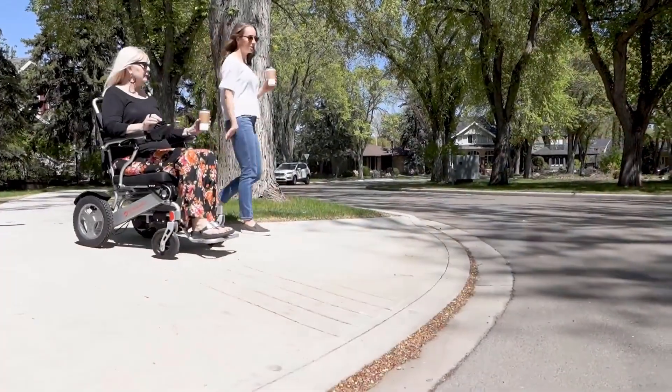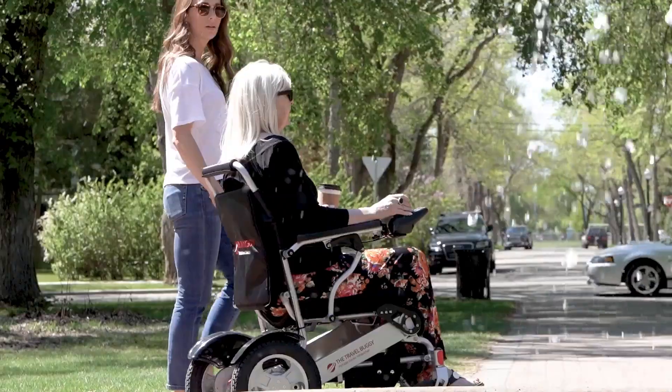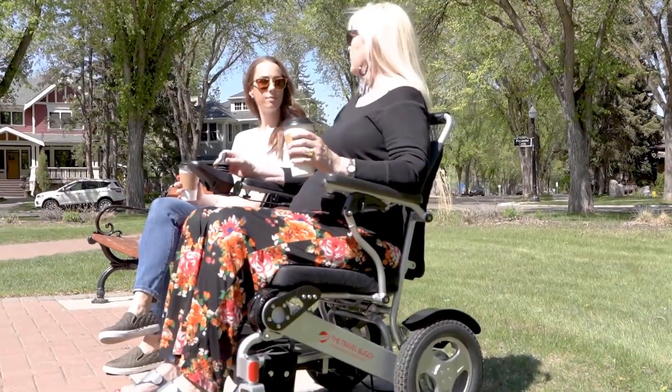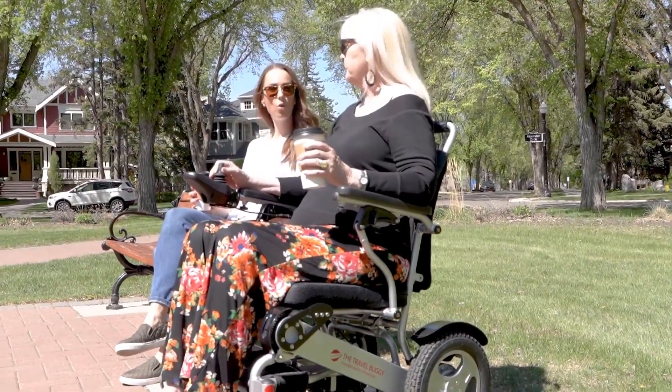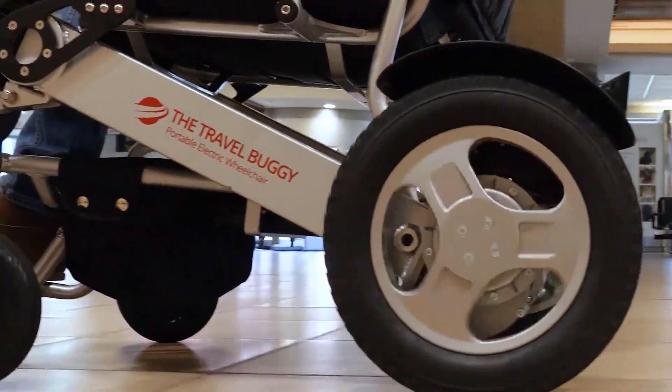Heading out? No problem! The intuitive 360-degree joystick controller and various speed levels make for a comfortable stroll outdoors. Plus, our travel buggies are completely capable of most outdoor terrain, whether that is concrete, grass, or various other conditions.